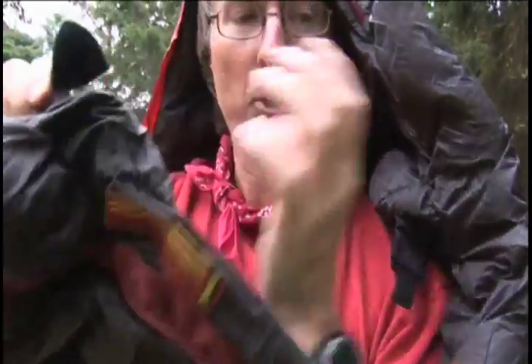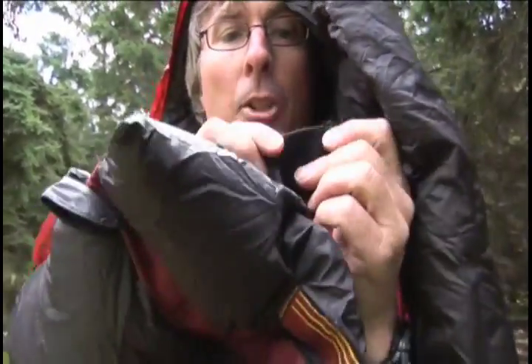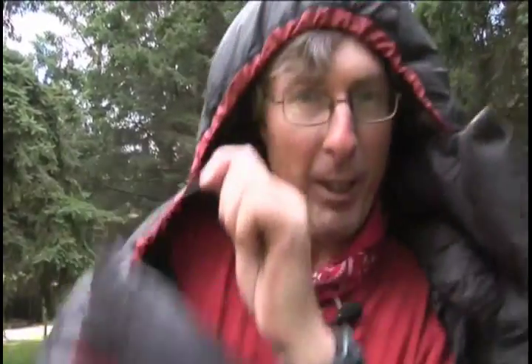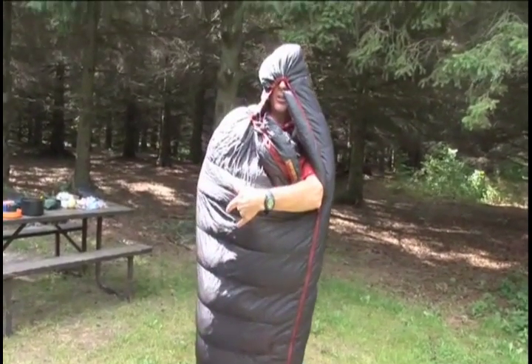You also have to look at the velcro that attaches the hood, because you want to be able to undo that really quickly and unzip really quickly. It's really important that you can pull the hood over your head and make sure you're nice and toasty warm at night.